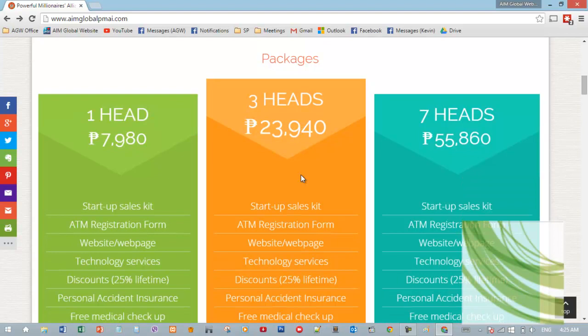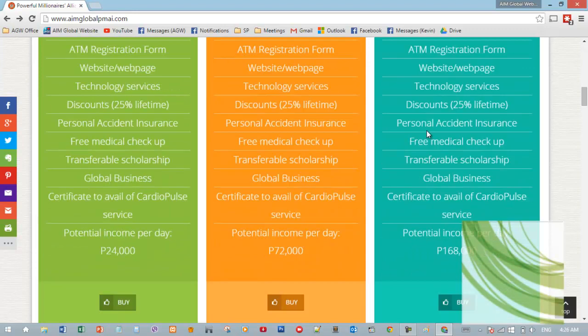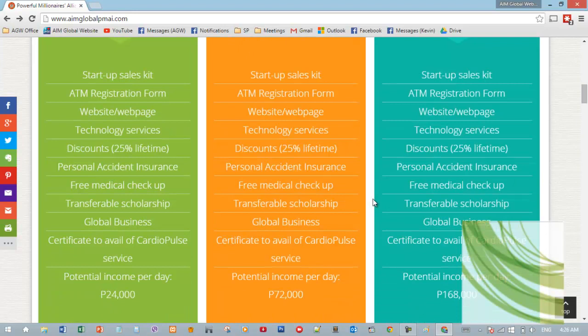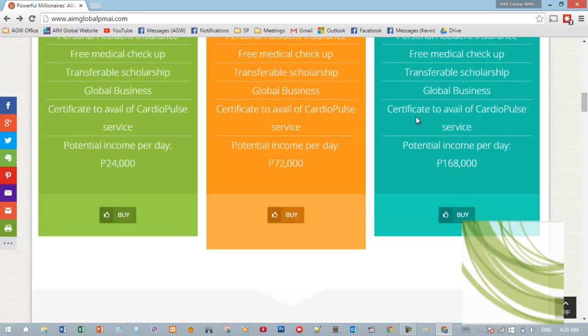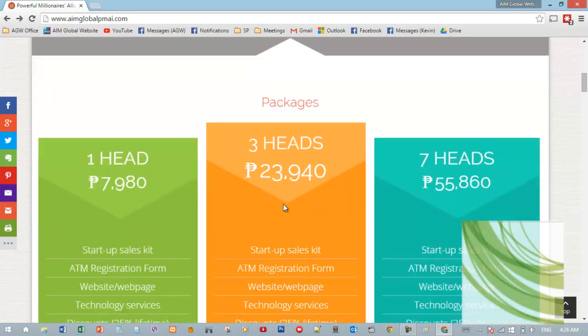As the prospects scroll down — if you are the user or viewer — they will see our single head, three heads, and seven heads packages, and how much they cost. If they want to avail, these are the features: $7,980, $23,000, or $55,000. If they are convinced, just click on the buy button and they will get to join AIM Global.